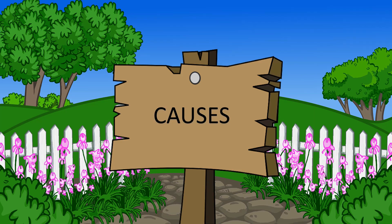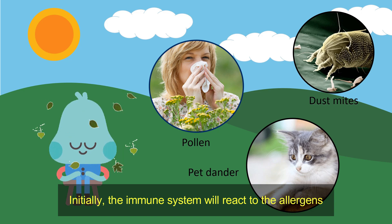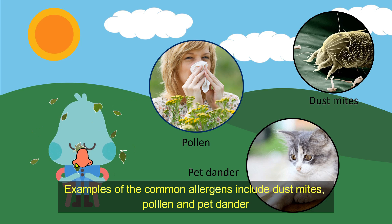Causes. Allergic rhinitis is triggered by breathing in tiny particles of allergens. Initially, the immune system will react to the allergens. As a result, it causes the cells to release a number of chemicals that cause the inside layer of your nose to become swollen and produce too much mucus. Examples of the common allergens include dust mites, pollen, and pet dander.